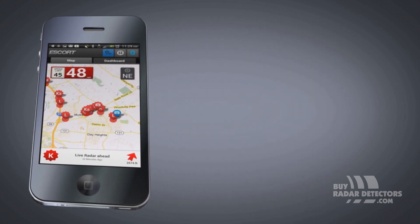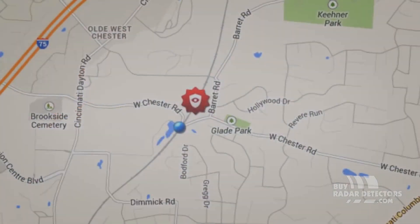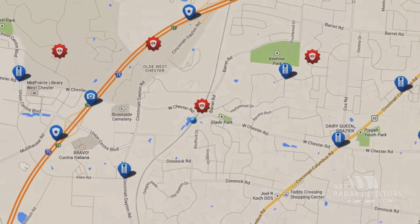You get instant real-time awareness of radar and laser threats, speed and red light cameras, and speed limits. You'll know where the threats are even before you leave the driveway.